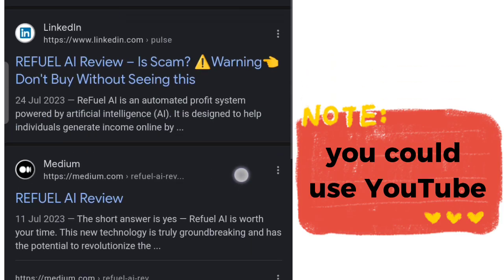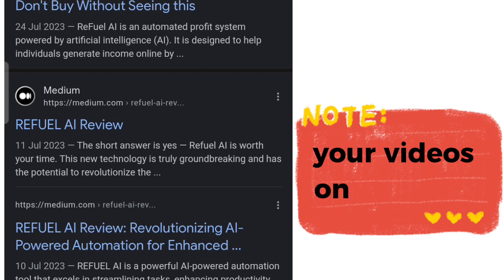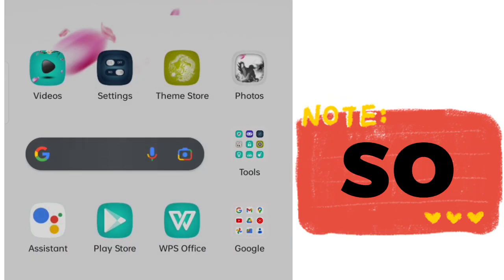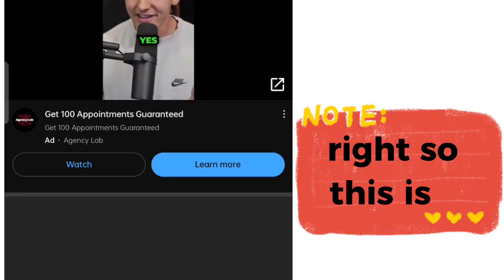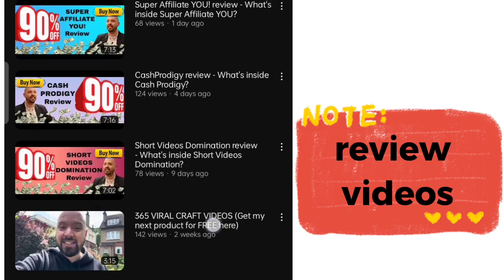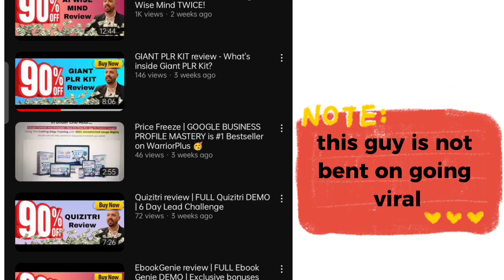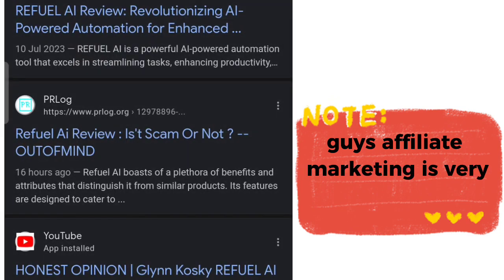YouTube is a double-edged sword: YouTube gets its own massive traffic, but since YouTube is owned by Google, your videos can also rank on Google. So YouTube is basically the best place to do this. Searching 'RiftWell AI review' on YouTube, you can see people already popping up with review videos. One creator I admire does nothing but create review videos — super affiliate reviews, cash prodigy reviews, short video donation reviews. He's not trying to go viral; he just wants to get traffic to his affiliate products. You can create a channel exactly like this.